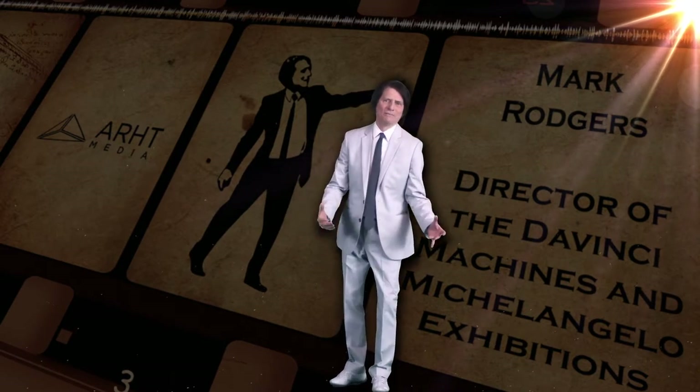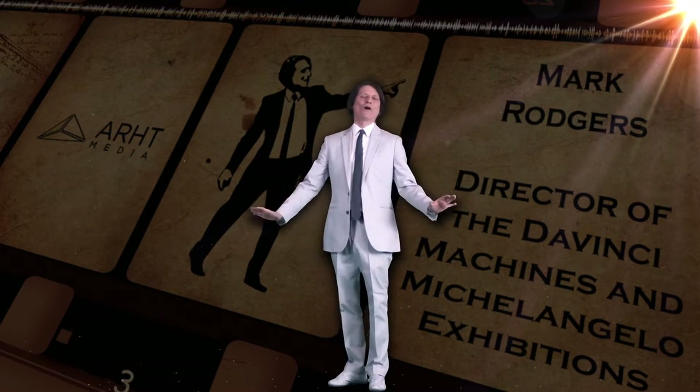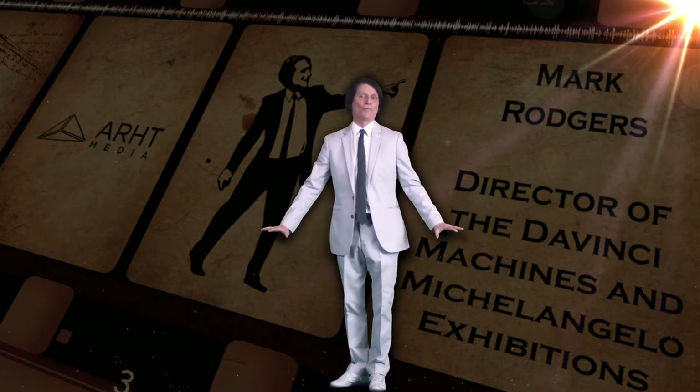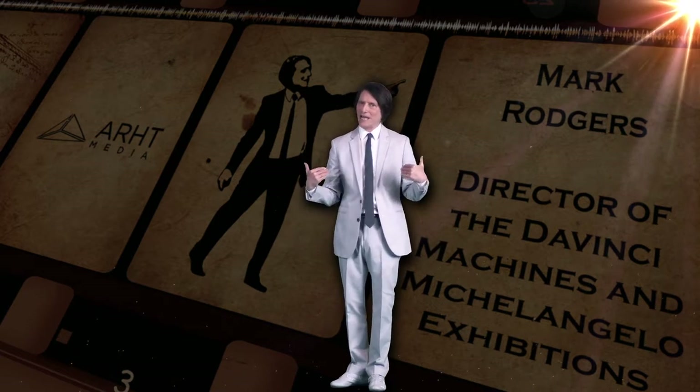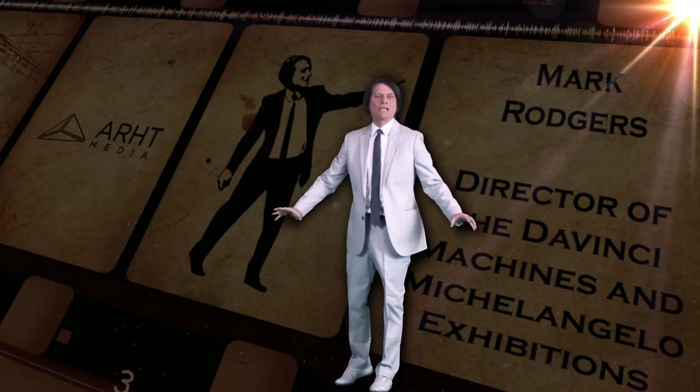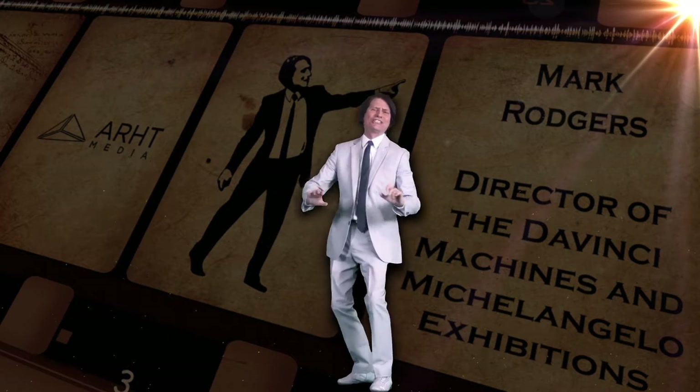Buongiorno! My name is Mark Rogers. I'm the director of the Da Vinci Machines and Michelangelo exhibitions for North America. But I am here today being delivered to you as an art media hologram — something that would have blown Da Vinci's socks off.